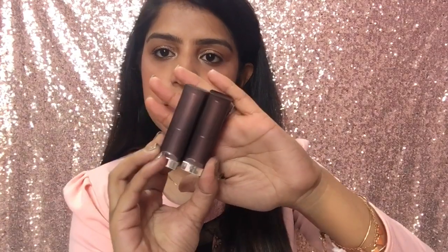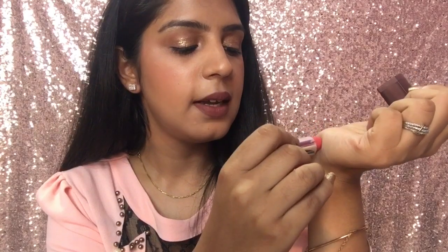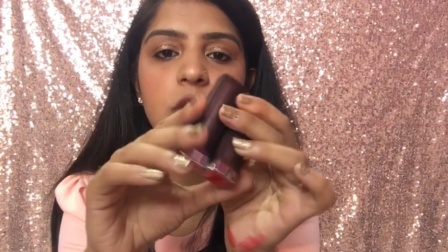The first thing I got from Nykaa is these two Maybelline lipsticks. These are the Color Sensational lipsticks. The first one is in shade 635 Rock the Coral — it's a peachy coral kind of shade. The second shade is 639 Big Apple Red, which is a bright red shade. I'll show you the swatches. This is how the swatches look.